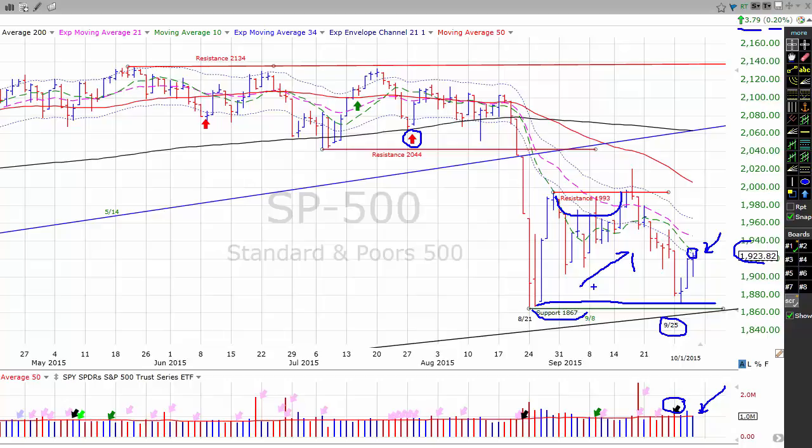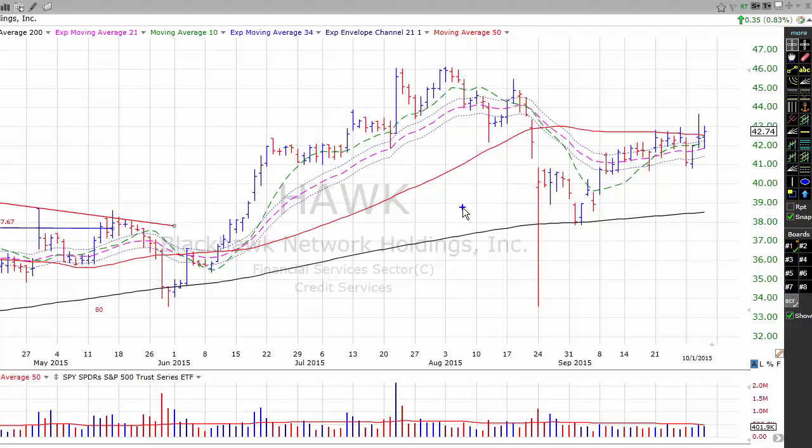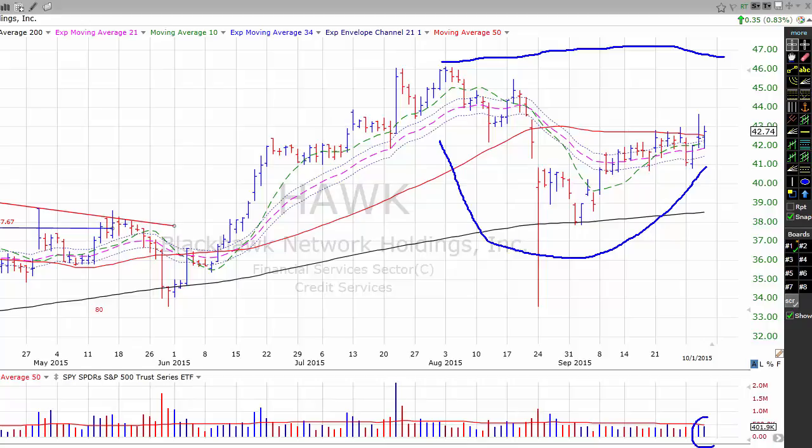Before we go, I want to take a look at Blackhawk Network. Blackhawk Network operates a payment network in the United States and 21 other countries to offer gift cards and other prepaid products. The stock right now is working on a first-stage base-on-base pattern with a pivot point of $46.13. Yesterday, the stock traded on higher volume than any down day in the past 10 trading sessions, which is the definition of a pocket pivot. Notice how that pocket pivot carried Blackhawk up through its 21-day exponential moving average shown in pink, its 10-day simple moving average shown in green, and its 50-day simple moving average shown in red. Aggressive traders can buy Blackhawk here on the pocket pivot, keeping in mind that we are on a primary sell signal and that you want to keep your stops at their tightest possible levels.